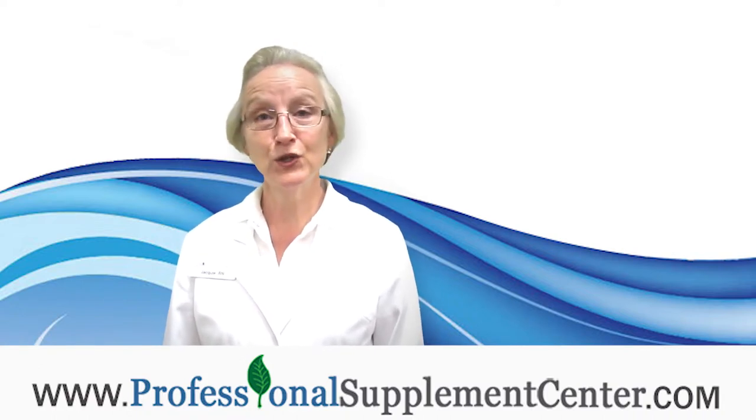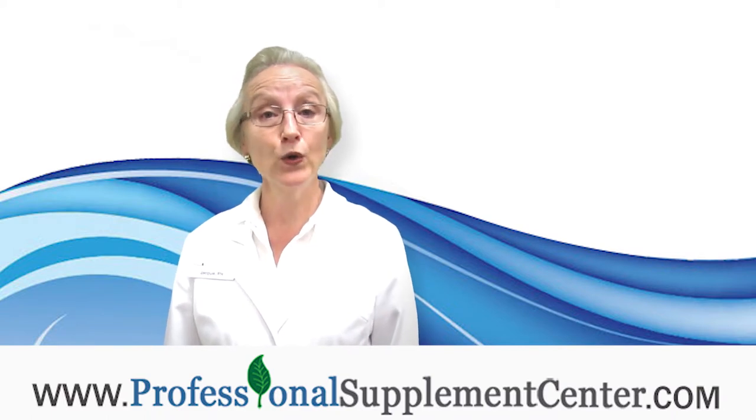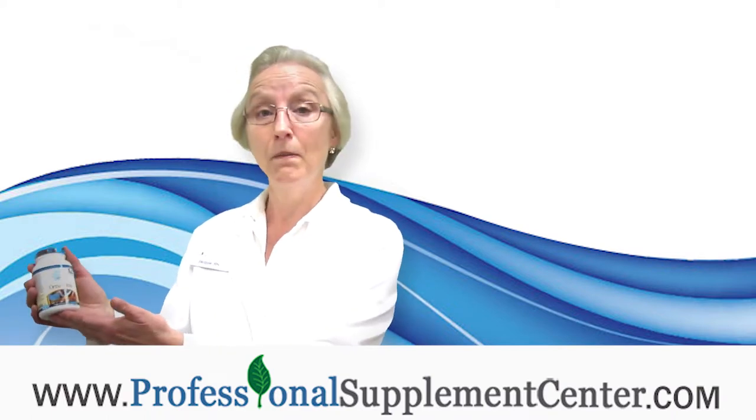Hi, I'm Jackie, the nurse from Professional Supplement Center, and today I would like to talk to you about a product from Ortho Molecular called OrthoBiotic.